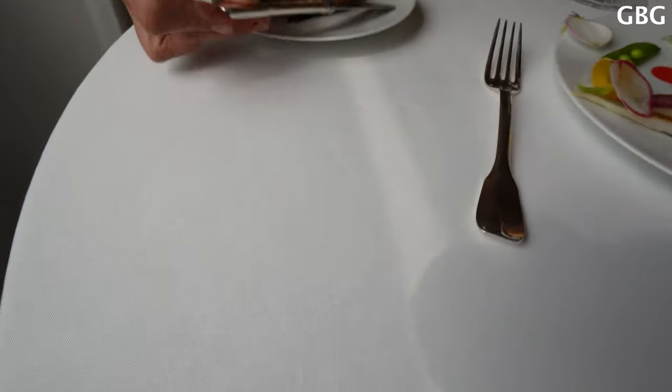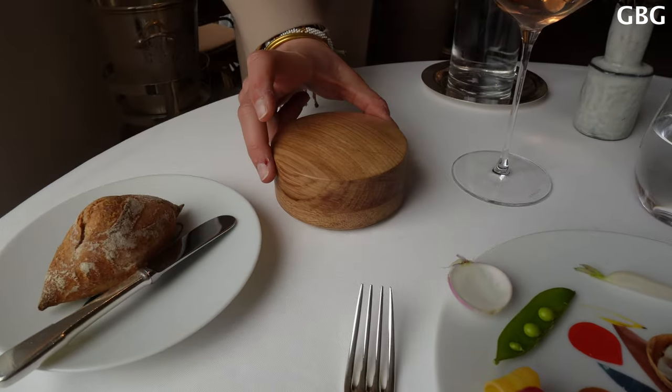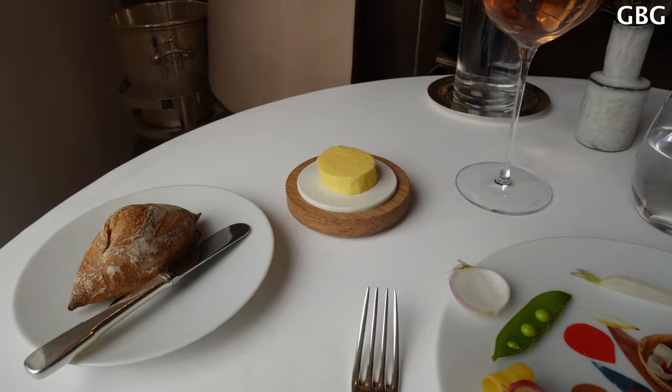And for the bread, we have the salted butter from Normandie. Thank you.